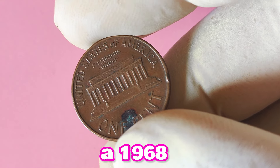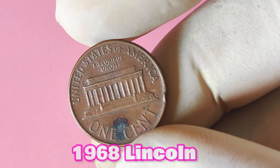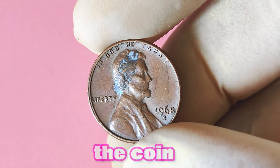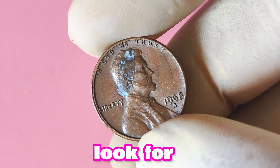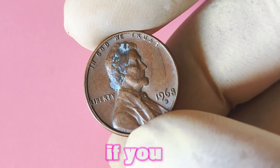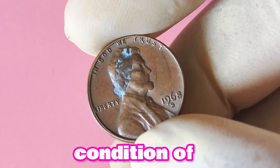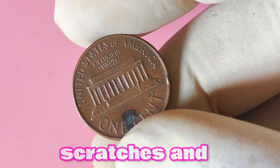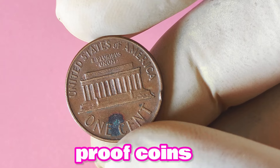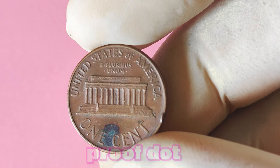How can you tell if your 1968 Lincoln penny is one of these rare varieties? The first step is to carefully examine the coin under a magnifying glass. Look for any signs of doubling on the front of the coin, especially on the date and lettering. If you see distinct doubling, you may have hit the jackpot. Next, check the overall condition of the coin — is it shiny and free of scratches and blemishes? If so, you may have a proof penny on your hands. Proof coins are known for their pristine appearance, so any signs of wear or damage could indicate that your coin is not a proof.